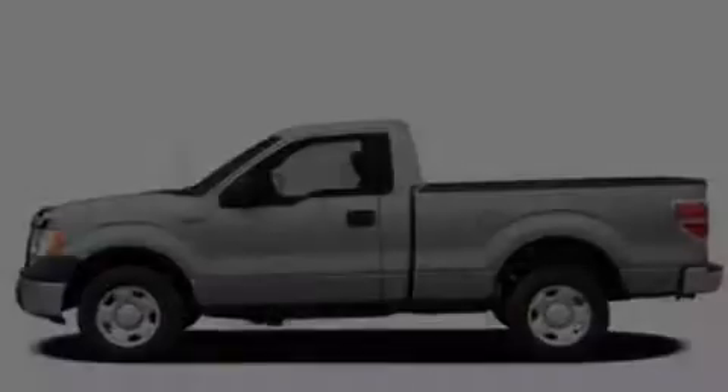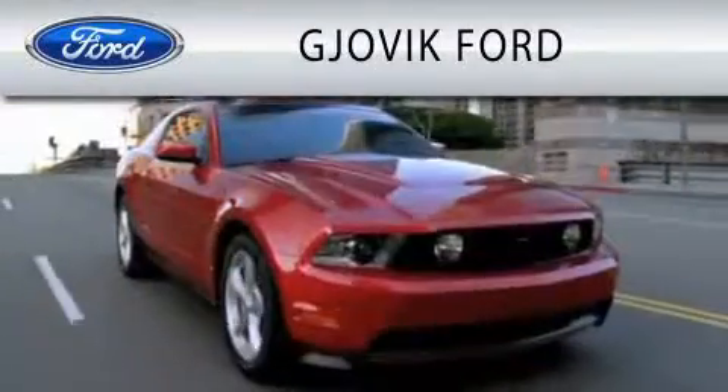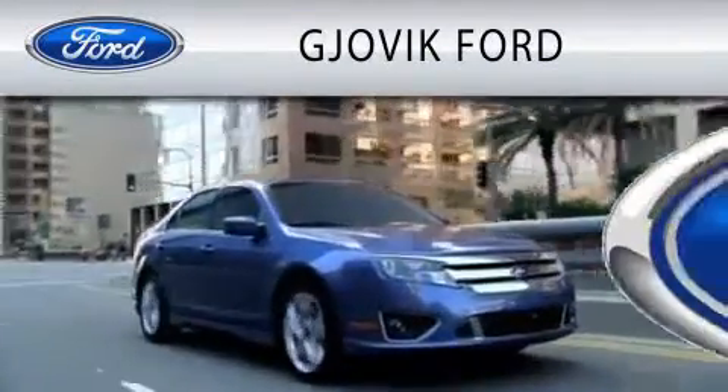Contact us today to schedule your opportunity to see this automobile in person. Gjovik Ford is dedicated to doing everything possible to ensure that the experience you have selecting your next vehicle is as pleasant as possible.